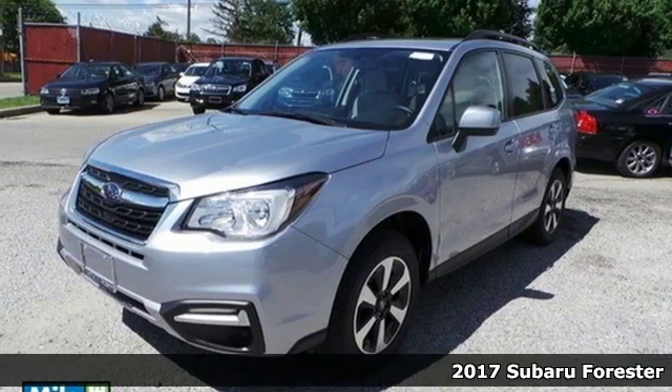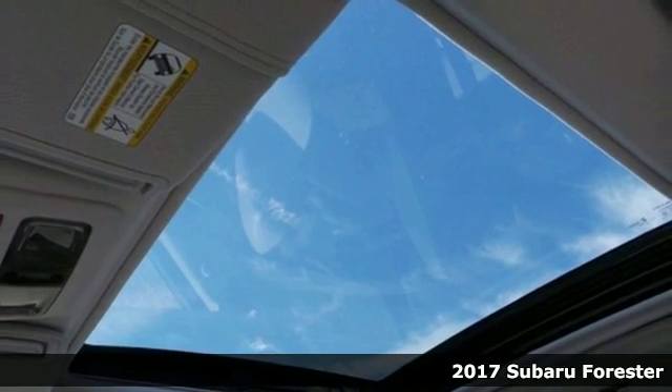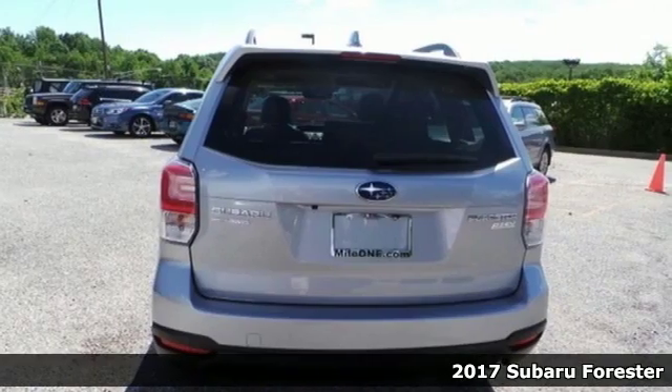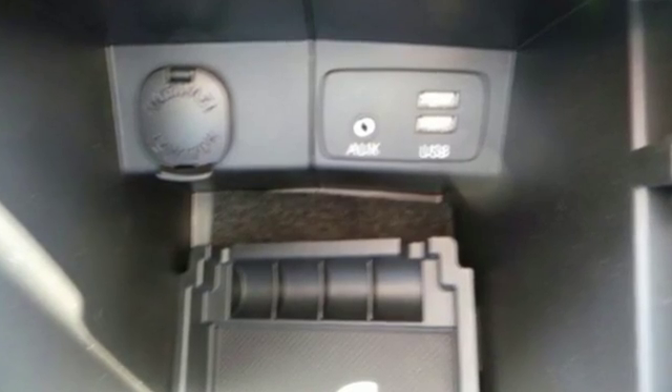It's a 2017 Subaru Forester. This compact SUV is itching for some fun, and with the Subaru Boxer engine, symmetrical all-wheel drive, and vehicle dynamics control, you will find it — all the while staying grounded.